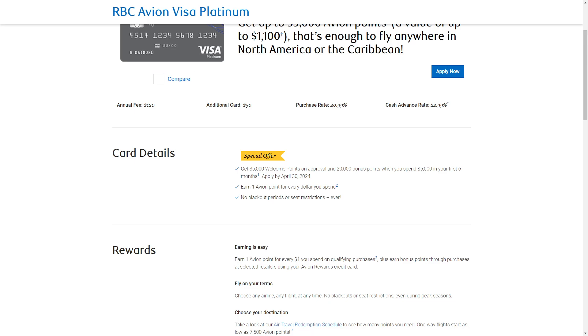How do you earn rewards with this one? You're going to earn 1 point per $1 spent on all purchases. The worth of your rewards would be as follows.